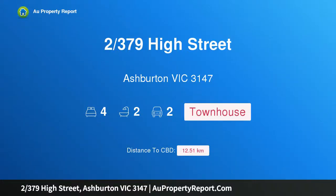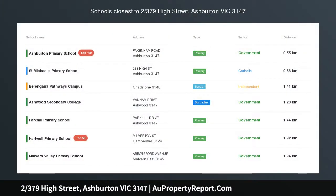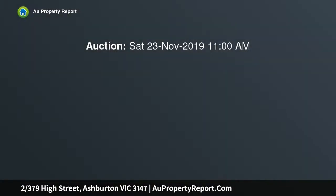Hi, I am glad to introduce property 379 High Street, Ashburton, Victoria, 3147. A French provincial-inspired modern masterpiece, behind iron gates with an imposing street appeal resides a brand new French provincial-inspired home.